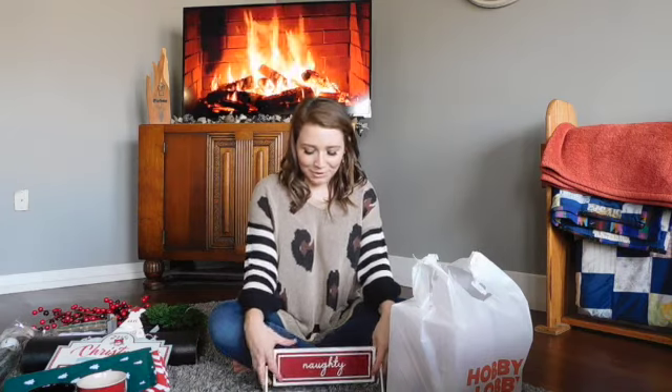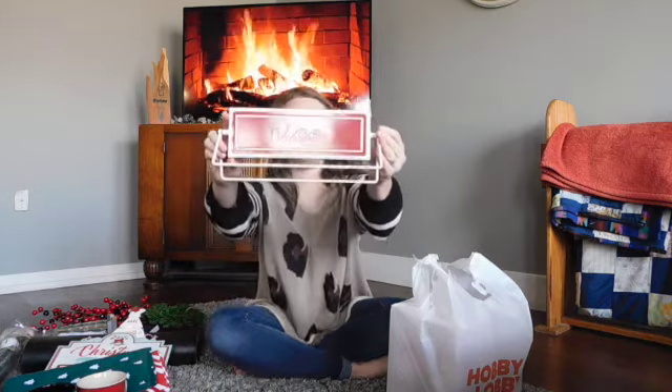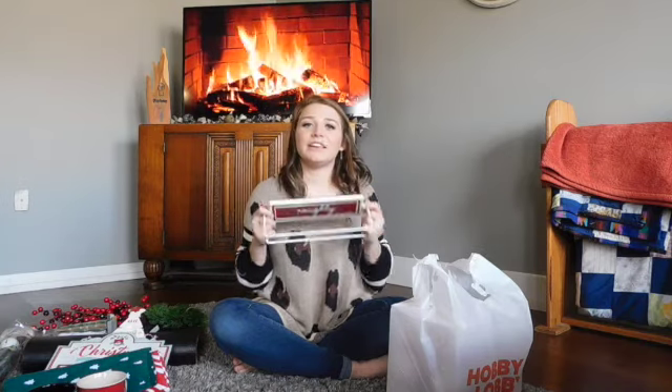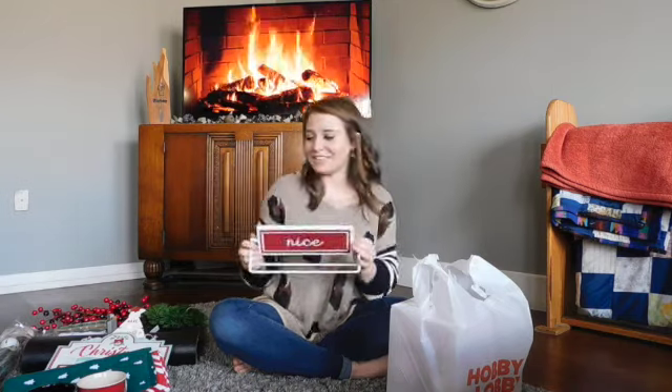My favorite thing I grabbed from Hobby Lobby was this little sign that says 'Naughty or Nice.' I thought it was so cute. I have a similar one in Jack's bathroom that's black and white, and this really screams the modern farmhouse style to me. As soon as I saw it I was like, 'I have to have this.'